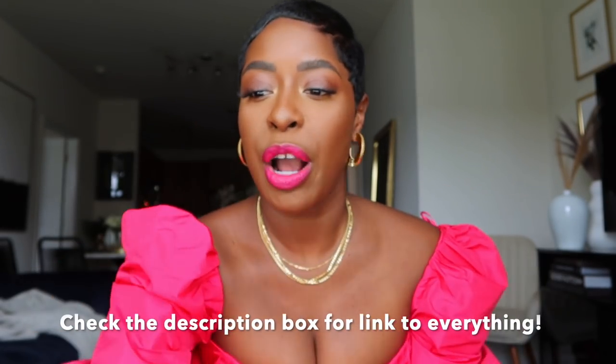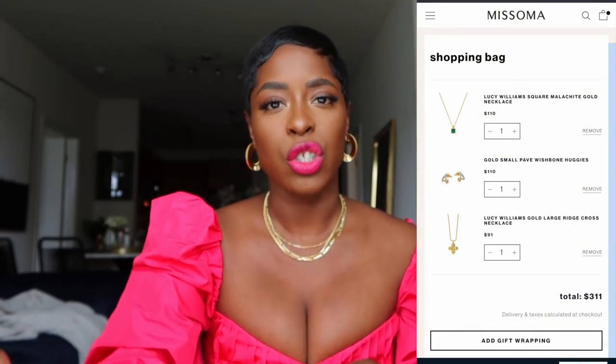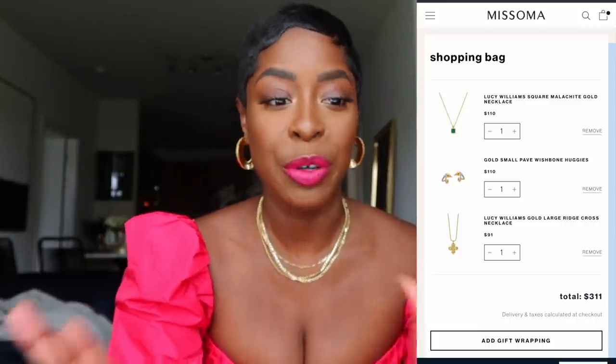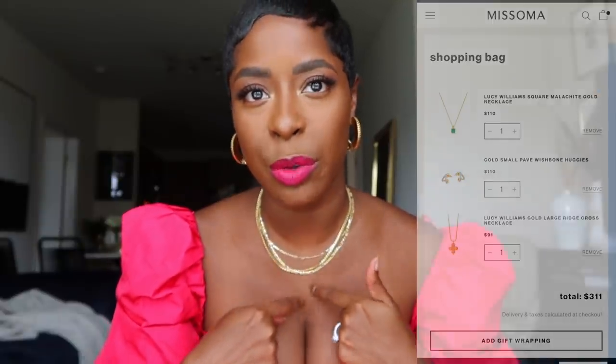I'll link everything from Masoma so you can check them out — I'll link all the things I got and also the things I just ordered. They'll go really well with the necklaces I have; the green one and the cross will be a little longer to create a more substantial stack. Thanks to Masoma for sponsoring this part of the video.